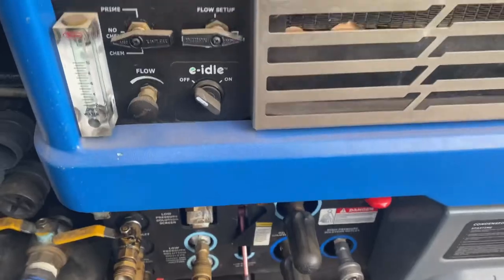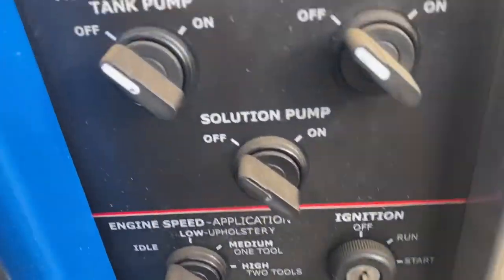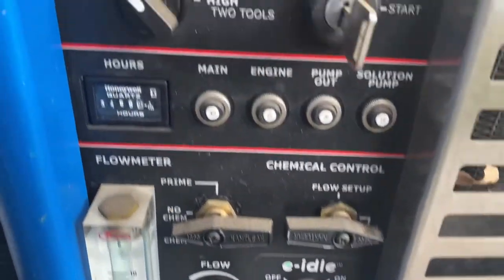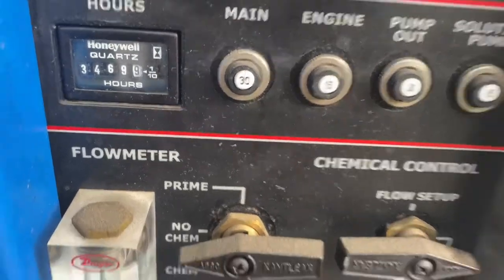We had a really bad dust storm as you guys can tell blowing through here — look at all that dust on there. But anyways, this one right here has got about, let's call it, 3,500 hours.